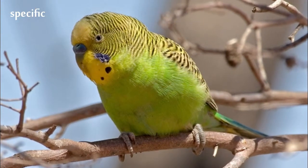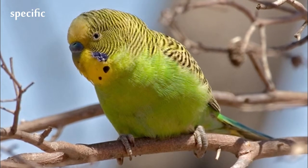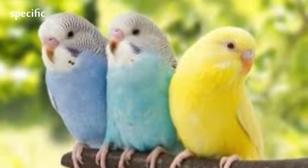The budgerigar is a long-tailed, seed-eating parrot usually nicknamed the budgie, or in American English, the parakeet.